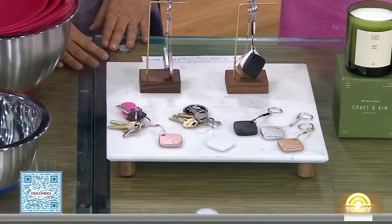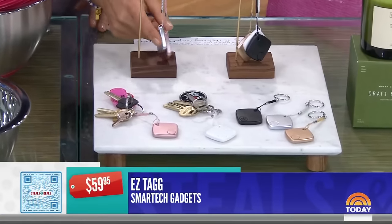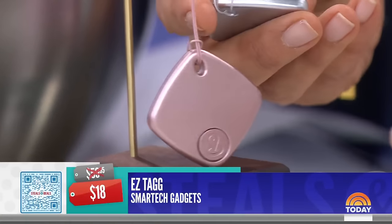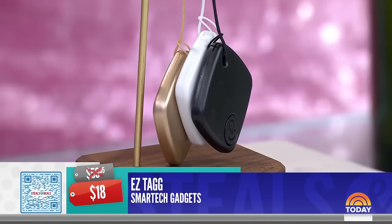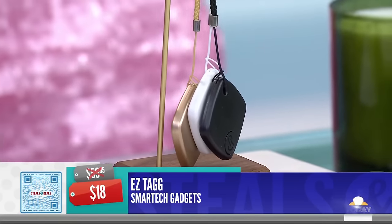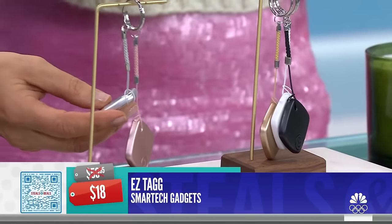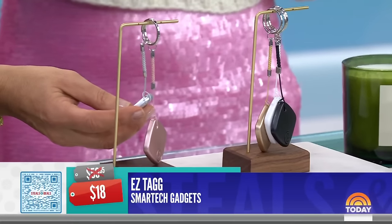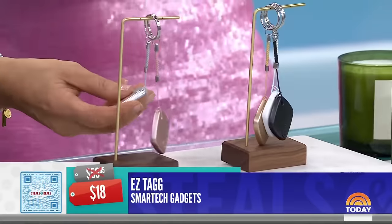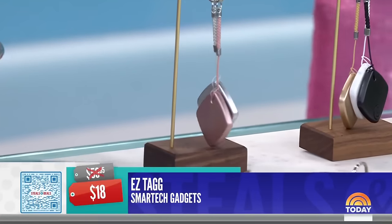Next, the Smart Tech Gadgets Easy Tag. The retail price is $59.95, the deal price is $18. You put it on something you need to find — your keys, your glasses, even your dog. Put an app on your phone, connect as many tags as you want, and when you need to find something, press the button and within 10 feet it'll start beeping. Put one in your wallet. The deal price is $18, 70% off.